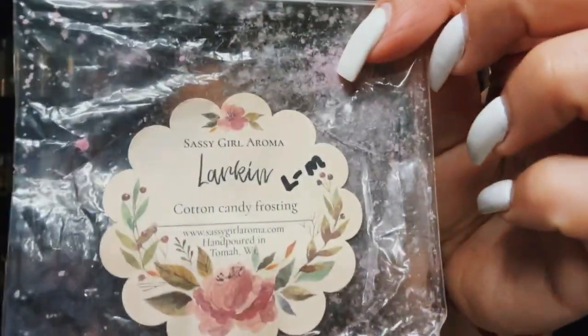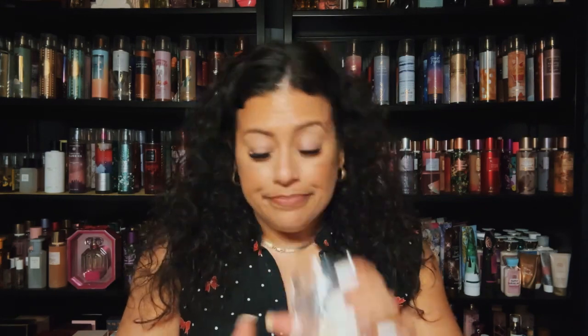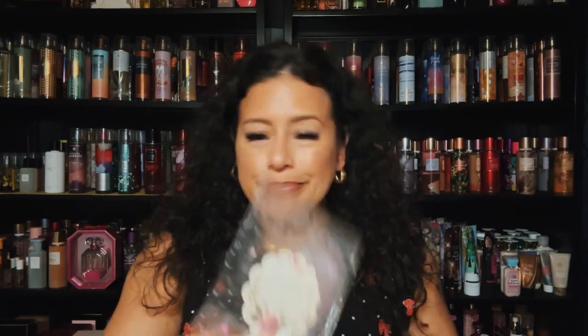This was a blending bar from Sassy Girl Aroma — this is cotton candy frosting. It was pretty, but I didn't blend with it, I wanted to see how it would do on its own. This was kind of light to medium — it's called Larkin from Sassy Girl Aroma. I had two bars of this left and I was like, you know what, let's try these out. Sassy Girl Aroma is a great vendor.